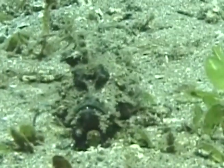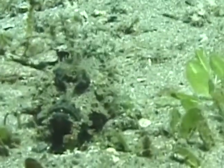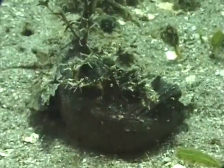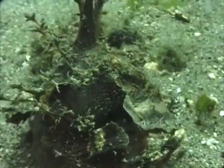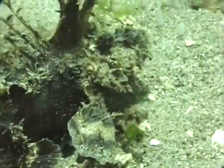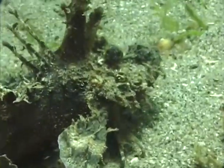This totally ugly fish is called a caledonian stinger. Its spines are very venomous. It's easy to accidentally put your hand down on one of these things, so be careful. They are somewhat camouflaged, and they use their modified pectoral fins as fingers to pull themselves along the bottom.